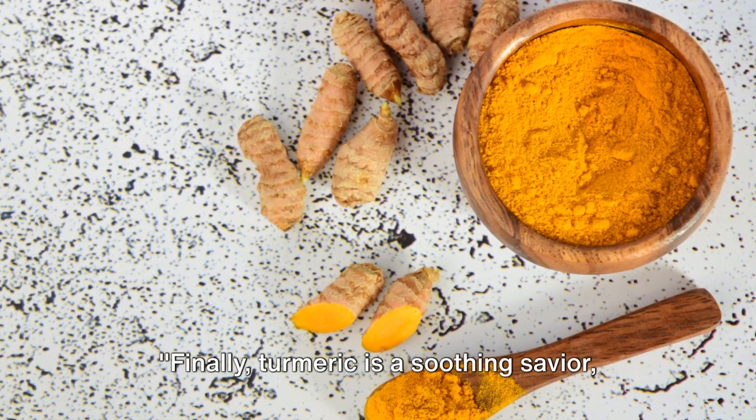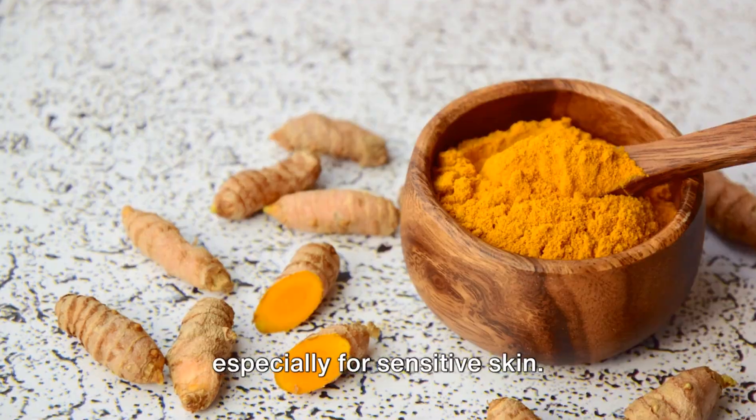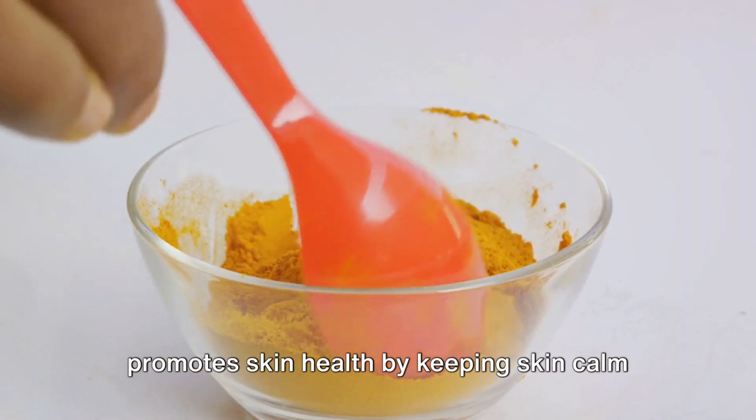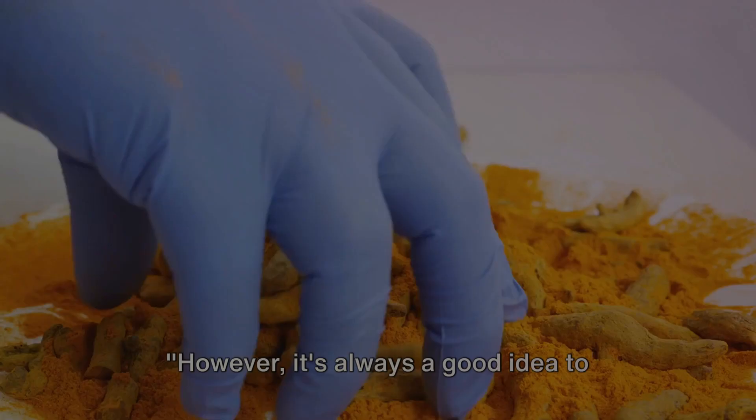Finally, turmeric is a soothing savior, especially for sensitive skin. It eases sunburns, lessens rosacea, and promotes skin health by keeping skin calm and comfortable.